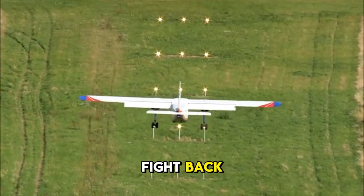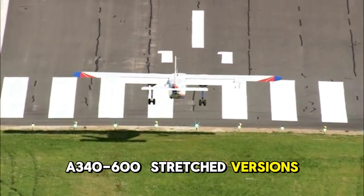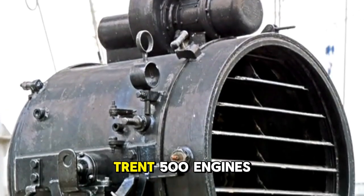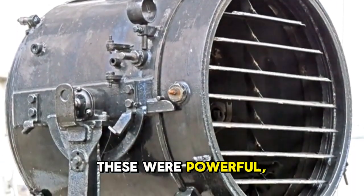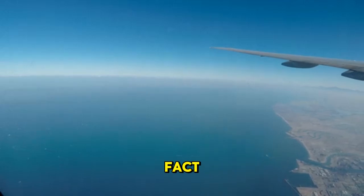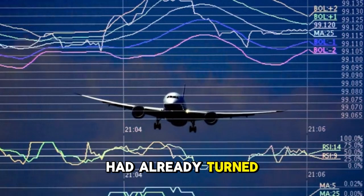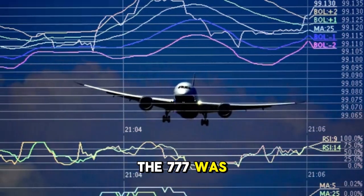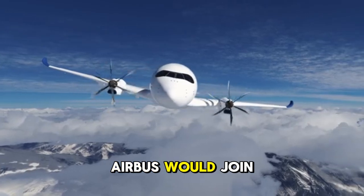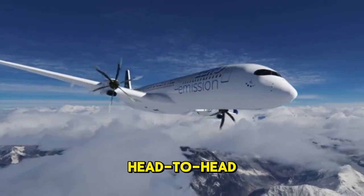Airbus tried to fight back. They launched the A340-500 and A340-600 — stretched versions with more seats, more range, and new Rolls-Royce Trent 500 engines. These were powerful, capable, record-breaking machines. The A340-500, in fact, flew some of the longest commercial flights in the world. But the tide had already turned. The 777 was outselling it, airlines were betting on twins, and soon even Airbus would join that bet with the A350, designed to take on the 777 head-to-head.